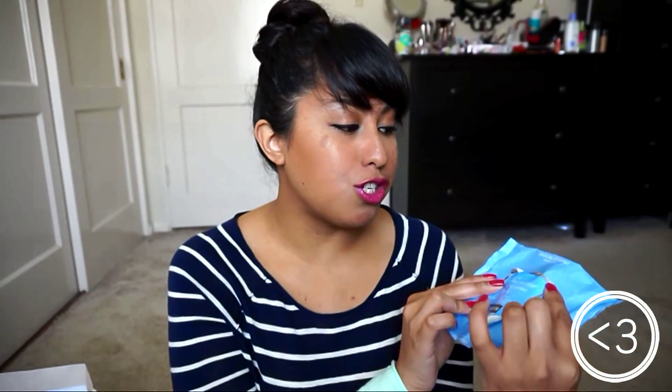A classic go-to - these were Neutrogena Makeup Remover Cleansing Towelettes. I love Neutrogena; they're really great for your sensitive eye area, especially if you wear contacts like me. They're really good at removing makeup including heavy waterproof makeup, while being really gentle on your skin. They're definitely more affordable makeup wipes as a drugstore brand, and they work really well - absolutely love them.